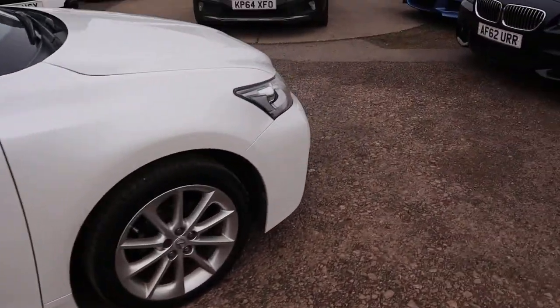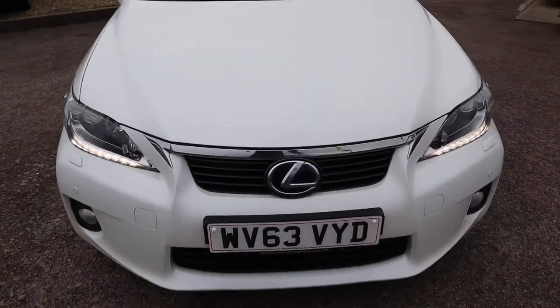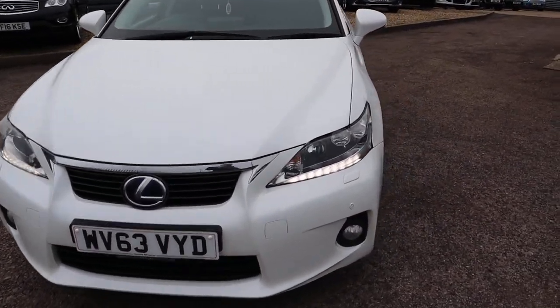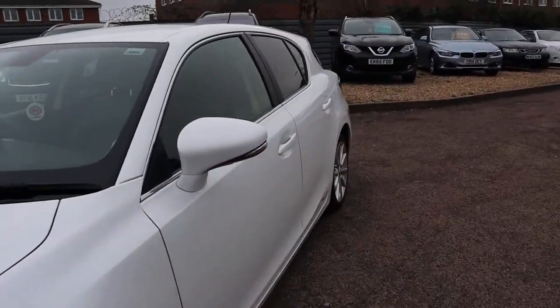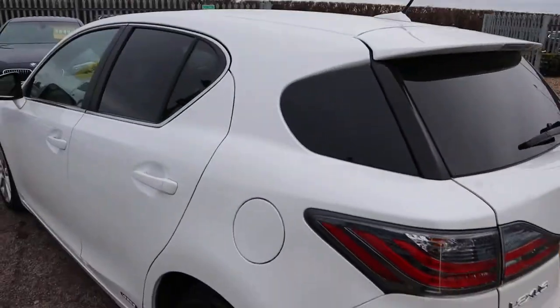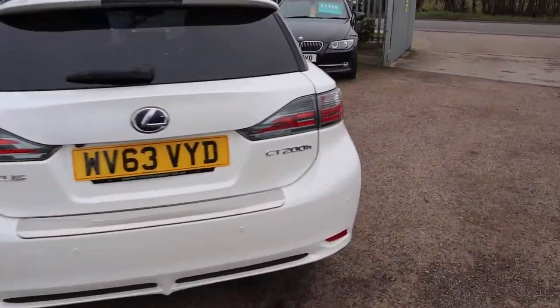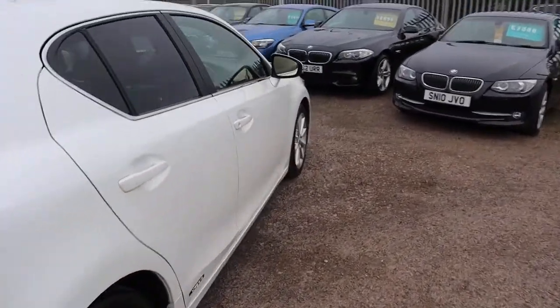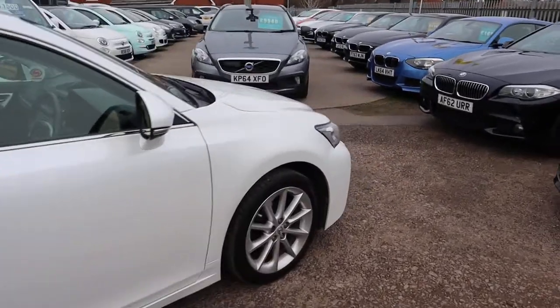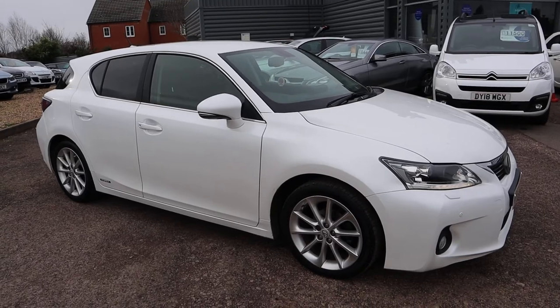If you're looking for finance, let me know, we've got very competitive rates. If you've got a part exchange, that's no problem either. Front and rear sensors. This isn't going to hang around for long — everybody's looking at being more economical, looking at hybrids, and this is one of the best out there. Drives amazingly well, I've driven it myself a couple of times. Our number is 01926 267813, give me a call, let's get something sorted. Thank you.